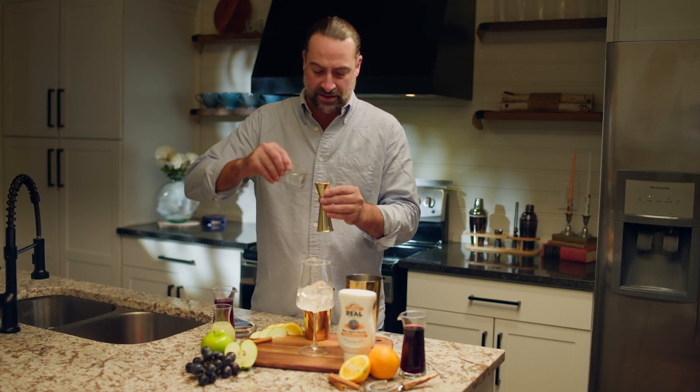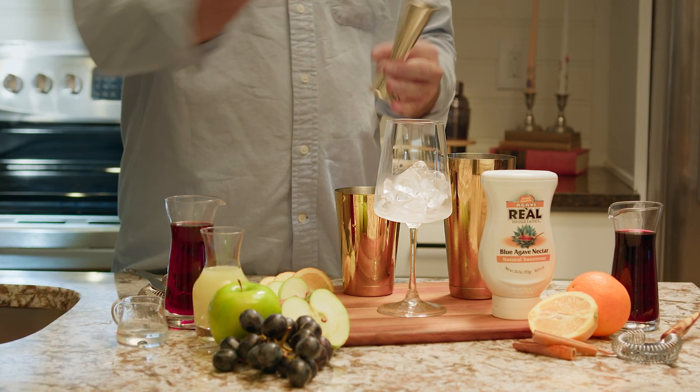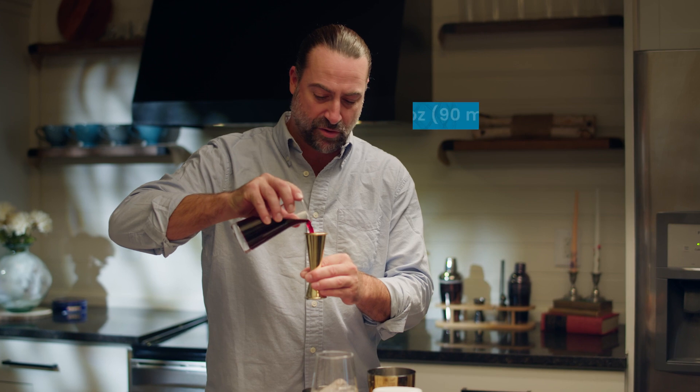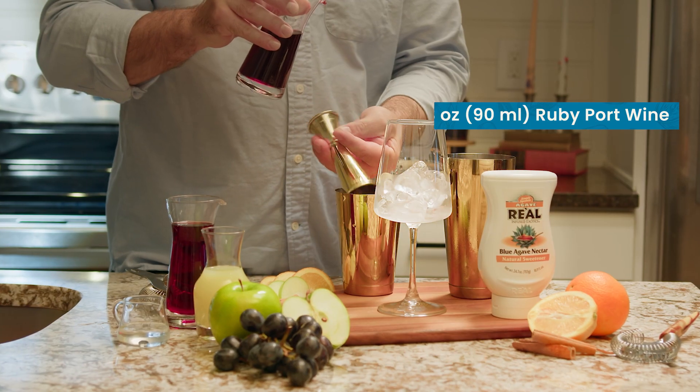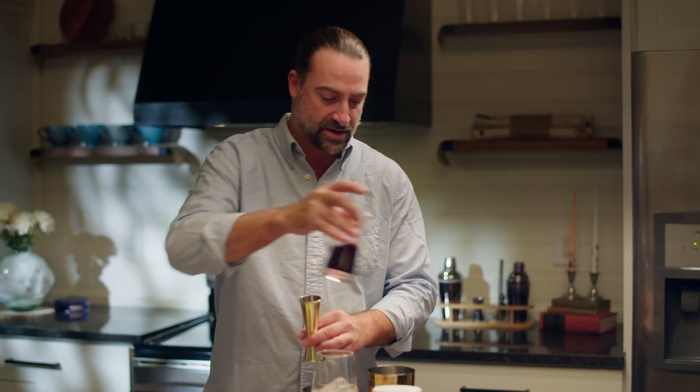First off we're going to start with one ounce of an orange flavored vodka. Next, mixing it up a little bit, we're going to add a nice three ounce pour of a ruby port. Those rich, rich flavors of plum and jam really make this cocktail pop.